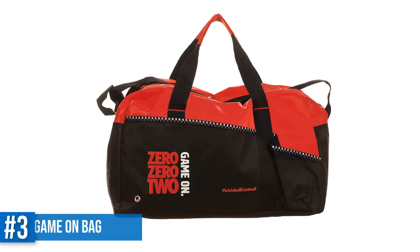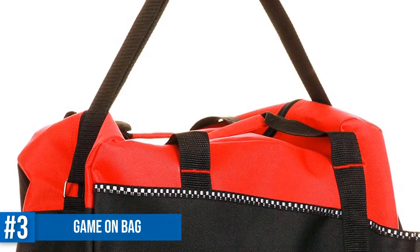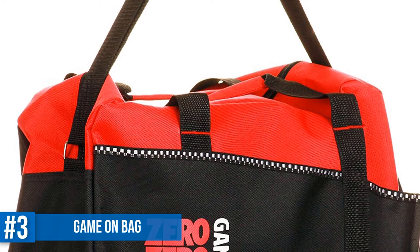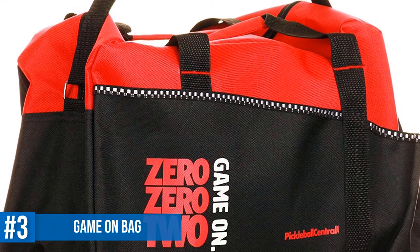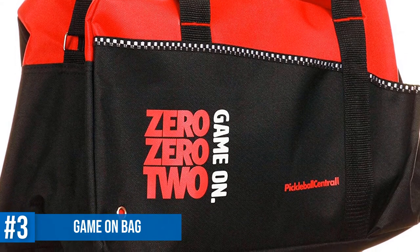Number 3: Game On Pickleball Duffel Bag. If you're looking for a simple, bright, and sporty duffel bag with one big compartment, you can try the Game On duffel bag. It would have been nice if the compartment were divided so you could store the paddles and balls separately, but as it is, this bag does a good job of carrying everything you need for your game.